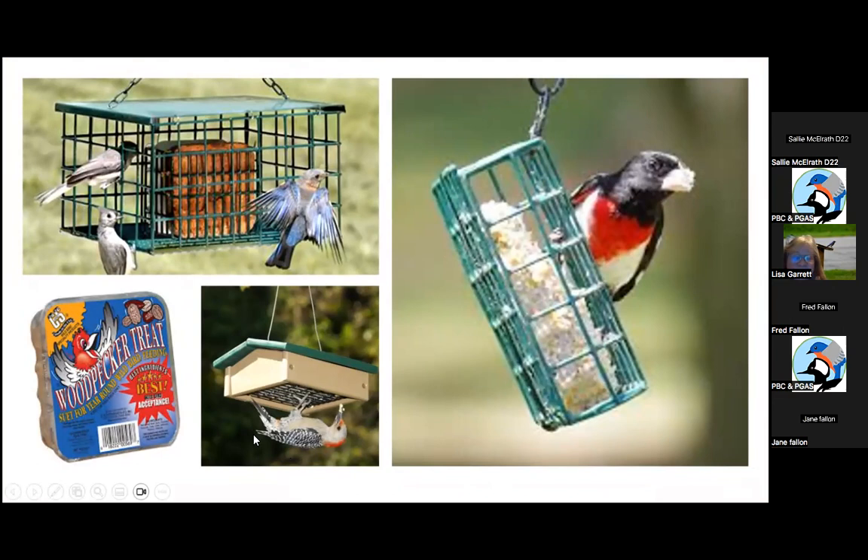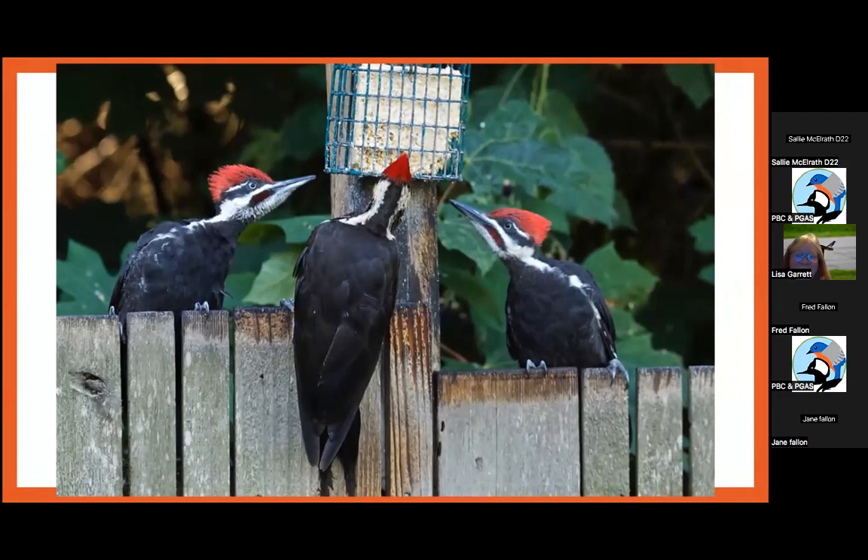Do not store suet cakes all year round in a box in your garage and expect it not to go rancid, because it's made with animal fats like lard. My dream would be to have Pileated Woodpeckers come to my suet feeder. I've seen Pileateds many times in our woods, but they have never come to my suet feeder. That is my goal — somehow get them to come out before next year.